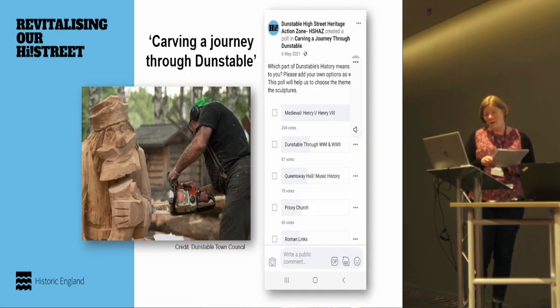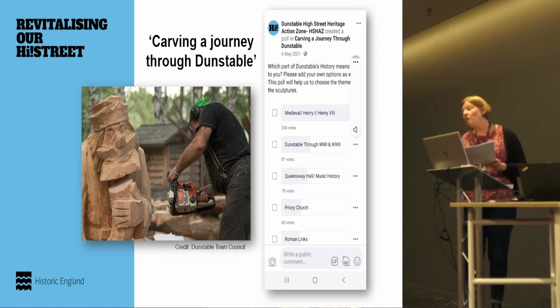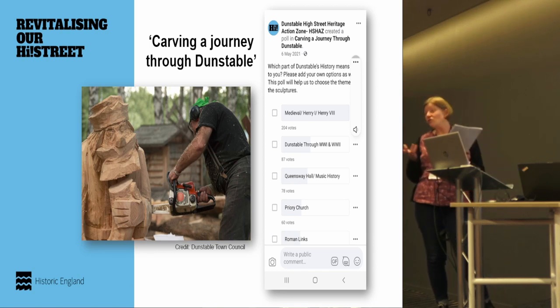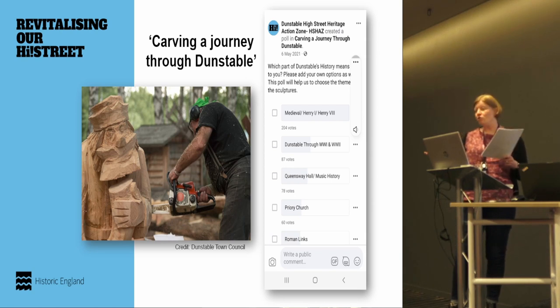Finally, this slide underlines just how important the priory and Priory Gardens are to the sense of place in Dunstable. A Facebook poll on the High Street Heritage Action Zone page — while not necessarily a representative sample — showed that of all the options for which part of Dunstable's history means the most, the top answer was medieval: Henry I and Henry VIII, all things connected to the priory. They're also having a wood carving trail with live wood carvings placed around the town, again underlining the importance of the priory to the town.